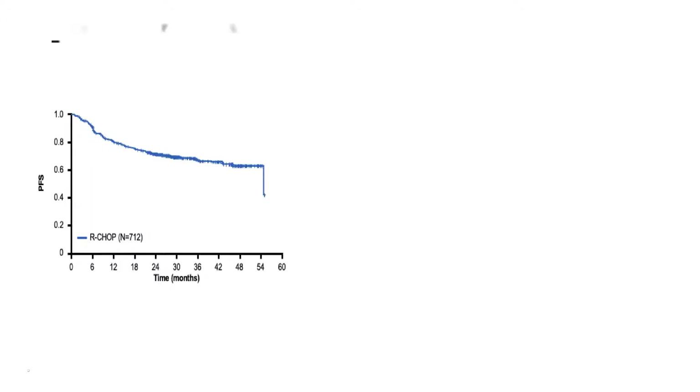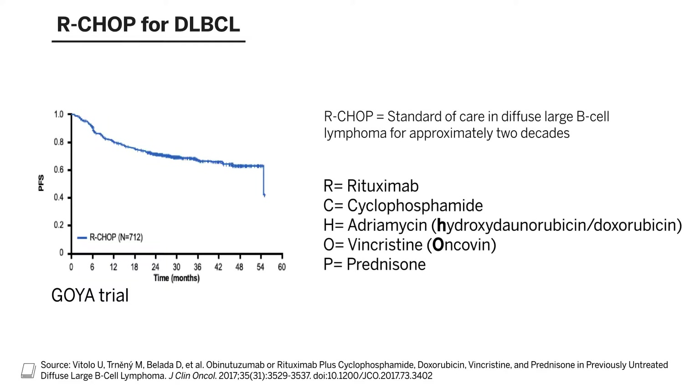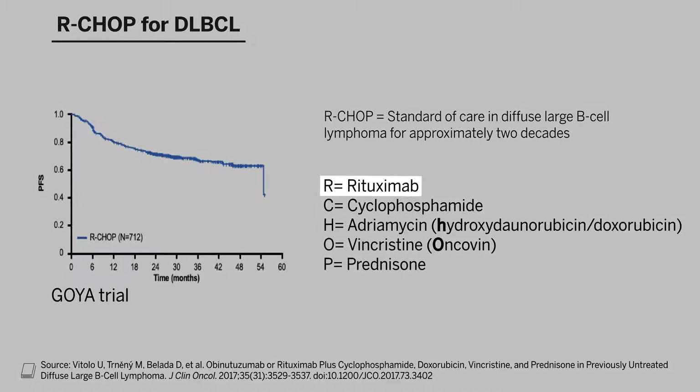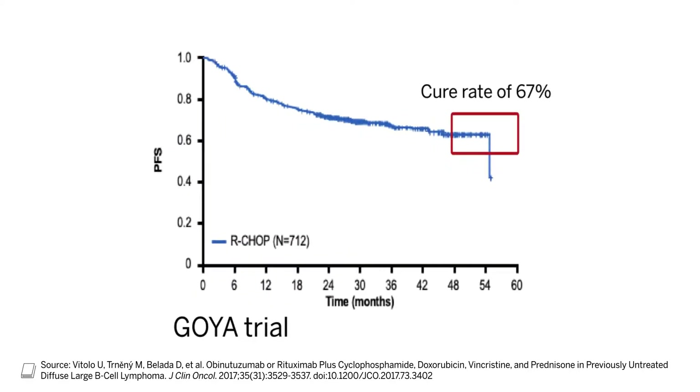What's the prior standard of care for upfront treatment of diffuse large B-cell lymphoma? This is a slide showing, in a large clinical trial called the Goya trial, the outcomes with standard of care R-CHOP. R-CHOP refers to rituximab, an antibody to CD20, a protein on the outside of diffuse large B-cell lymphoma that is expressed, as well as a combination of prednisone, an oral corticosteroid, and three chemotherapy drugs named cyclophosphamide, adriamycin, and vincristine. This combination regimen has been the standard for over two decades, and this progression-free survival curve shows a cure rate of about 67%, or two-thirds of patients.